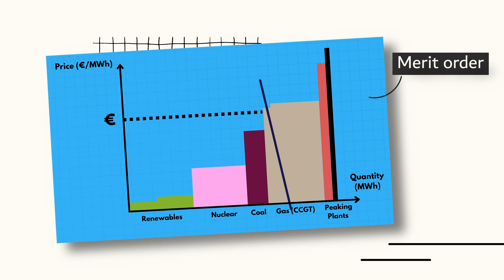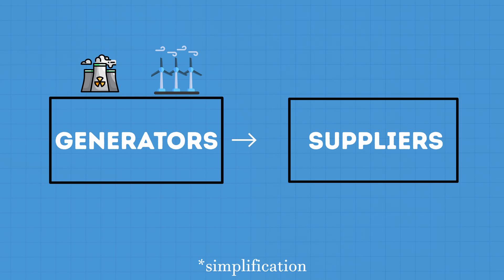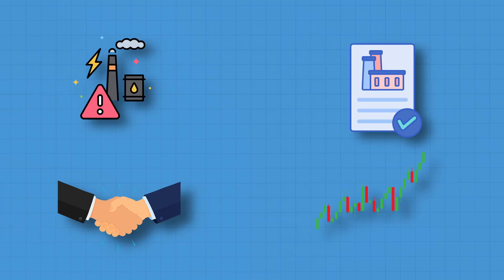What is the merit order effect and how could renewables decrease your bills? In liberalised electricity markets, electricity produced by generators is bought by retailers at the wholesale price and distributed to their customers. Quick disclaimer: I'll be making some simplifications in this video and I'll only talk about the wholesale spot market. It's important to know that electricity markets also include bilateral agreements and other markets such as capacity markets.